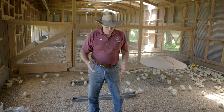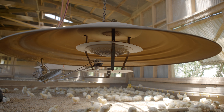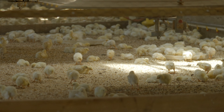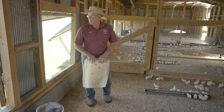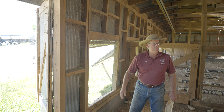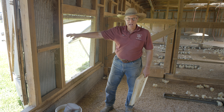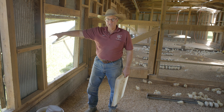Here we are in the brooder itself. I want to show you a few things that are critical as we start. These hovers are industry standard — what you find in any industry house. They're on a thermostat and you can set them for temperature, so as the chicks get older we start dropping the temperature down. Another thing to notice is that we don't have any insulation in the walls — this is just sheet metal. If you start putting insulation in here and covering it up, guess what's going to get in there? Rats. Rats are going to live in those walls. I'd rather pay for a little more propane and not have any rats than have insulation and have rats.